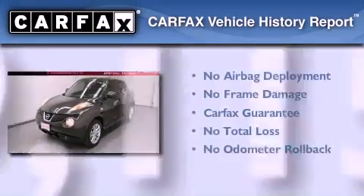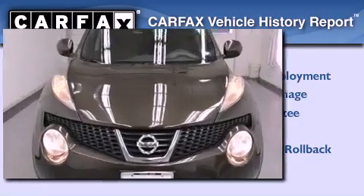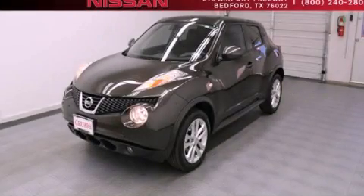Not to mention that this crossover qualifies for the Carfax buyback guarantee. This automobile won't last long at this price — call and arrange a test drive now.